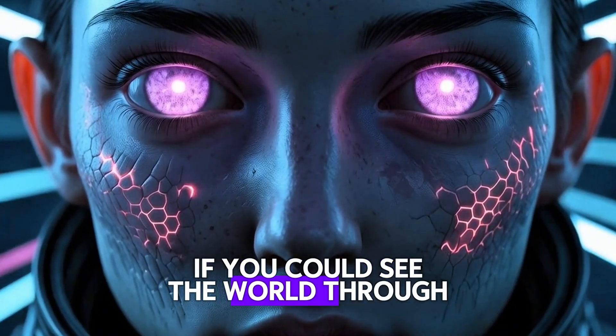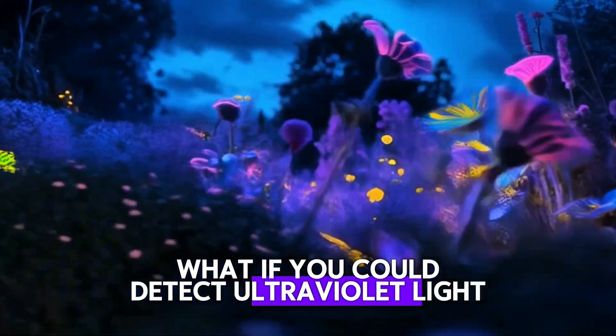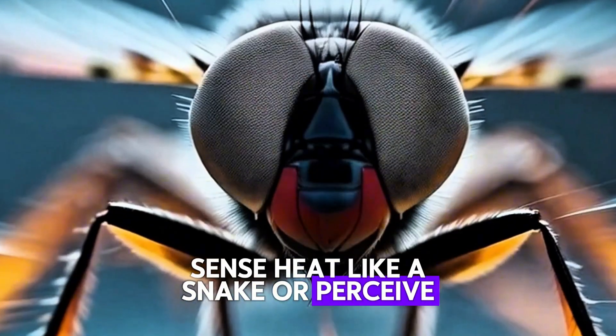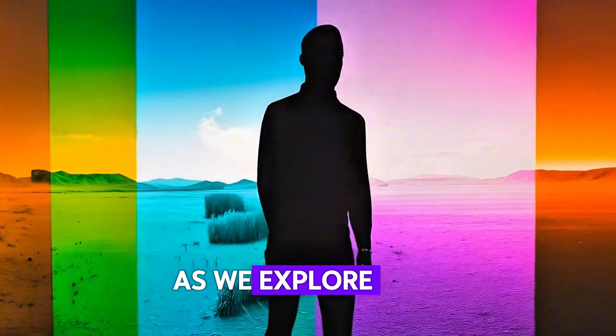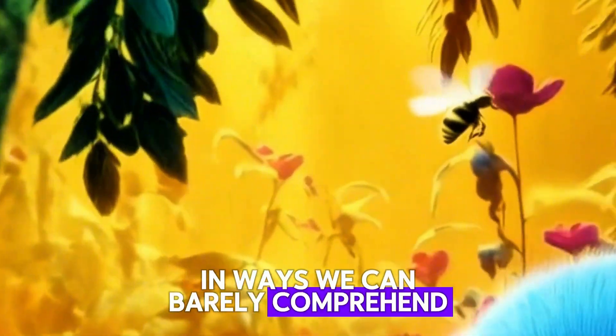Imagine if you could see the world through the eyes of another creature. What if you could detect ultraviolet light like a bee, sense heat like a snake, or perceive movement in slow motion like a fly? Join us on an extraordinary journey as we explore how animals experience their surroundings in ways we can barely comprehend.